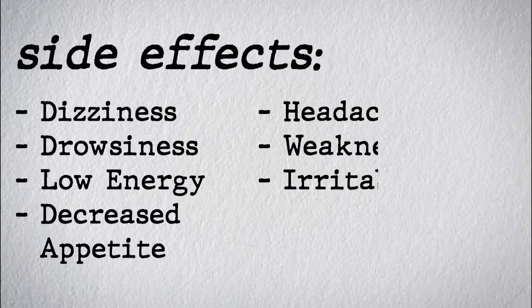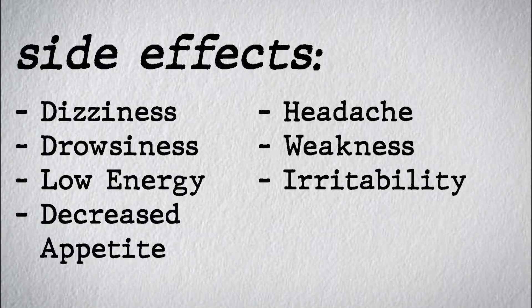Side effects include dizziness, drowsiness, low energy, decreased appetite, headache, and weakness and irritability.